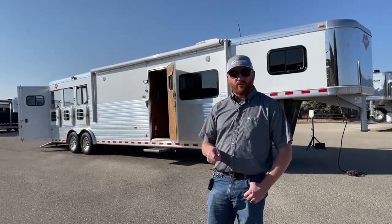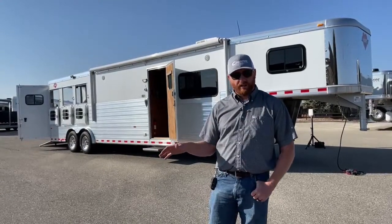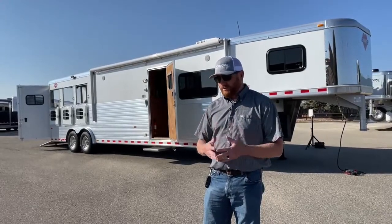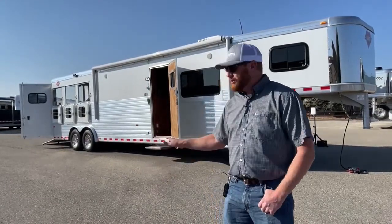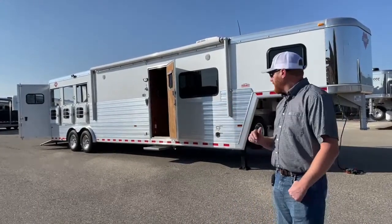Then we'll go across the street to our RV shop and have the living quarters gone completely through as well. We'll service appliances, do an LP check, do a battery check — we'll check all those items. Because this is not a brand new trailer, it is used, but we want it to be ready for you to go and use and enjoy once you make your purchase.